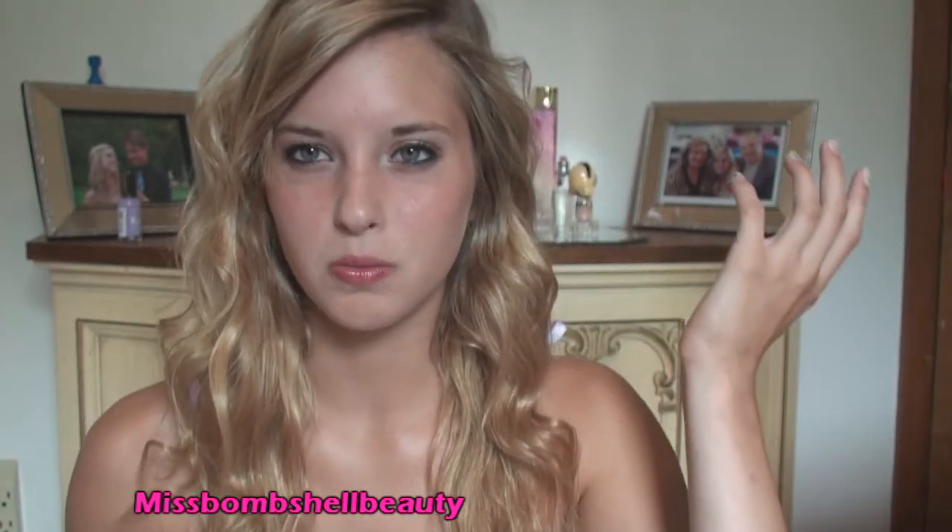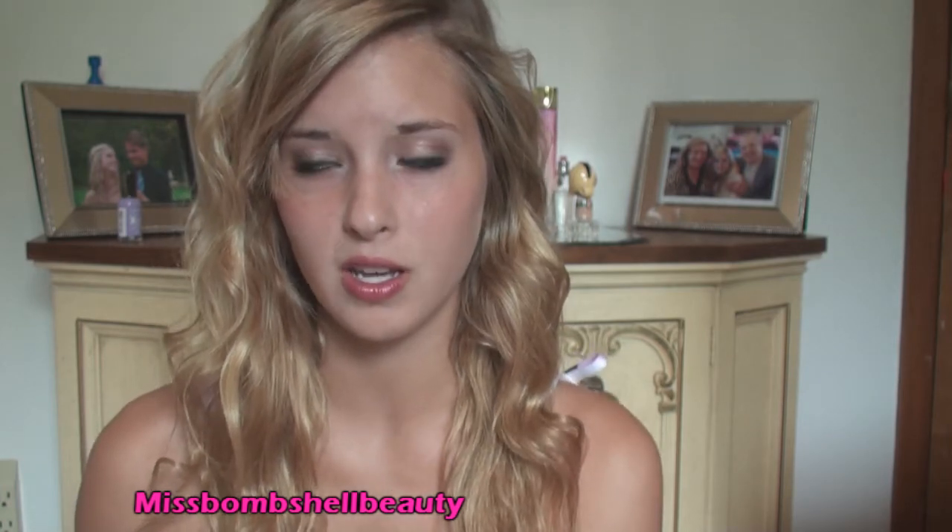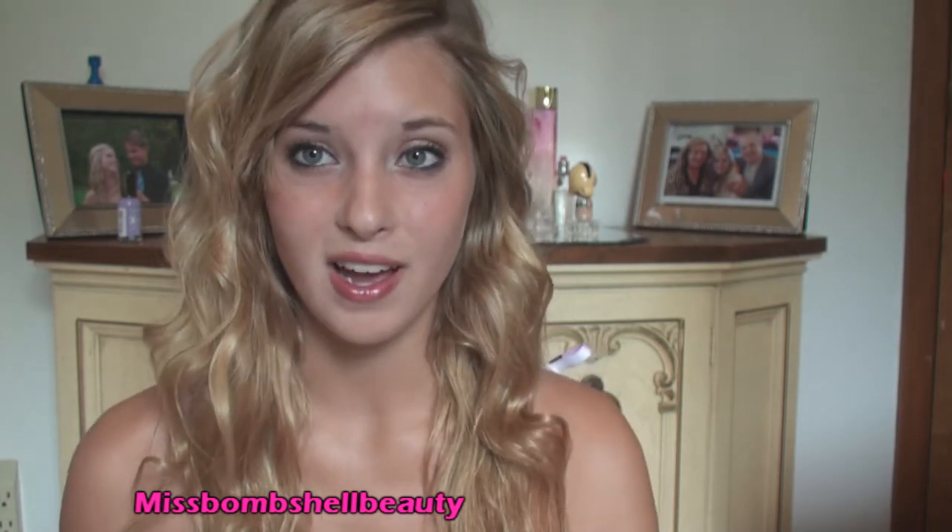Guess where I got it from? I got it from Walmart! I was at Walmart last night and I needed a cover-up. I really didn't want to go to the mall or anything because I'm running out of time and I haven't packed at all. I'm leaving tomorrow morning at 5am, so I'm pulling an all-nighter today so I can be passed out for the 17-hour drive down.